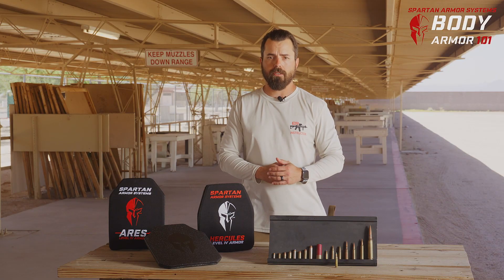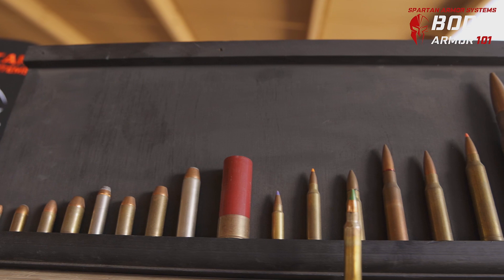Specialty ammunition is going to include stuff like armor-piercing rounds, armor-piercing incendiary rounds, and hardened-core fast projectiles, such as the M855 steel core penetrator and the 5.45x39 AK-74 round.